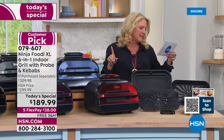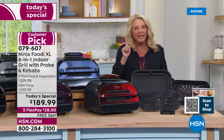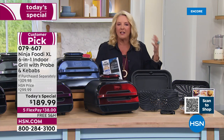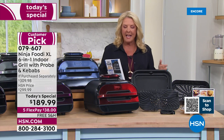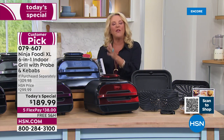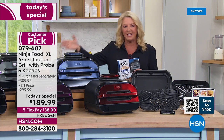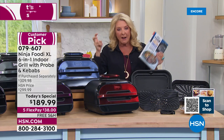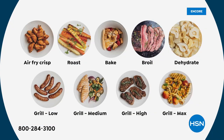Another review says 'my steaks come out perfect and so easy to clean up.' People said they started out doing steaks or pork and then said 'I can't wait to explore all the other things it can do.' I really kind of wish it didn't say grill — although that is an incredible feature. There's not another air fryer system or cooking system out there that does everything this can do.